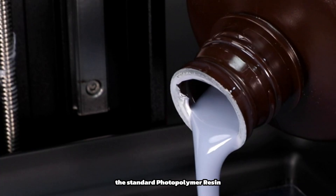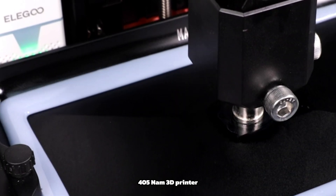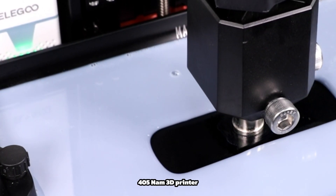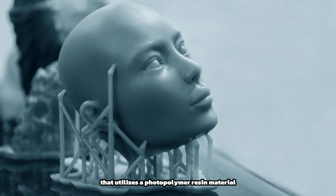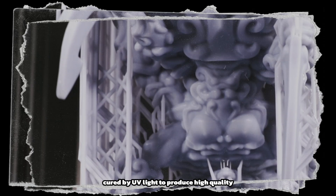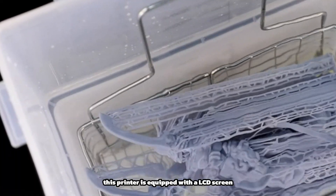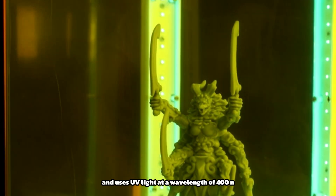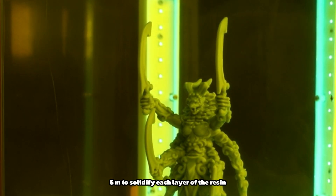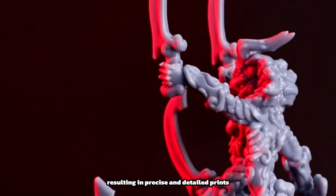The Standard Photopolymer Resin LCD UV Curing Resin 3D printer is a sophisticated printing machine that utilizes a photopolymer resin material cured by UV light to produce high-quality three-dimensional objects. It is equipped with an LCD screen and uses UV light at a wavelength of 405nm to solidify each layer of the resin, resulting in precise and detailed prints.